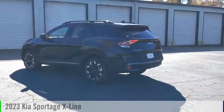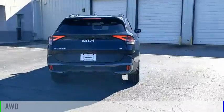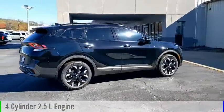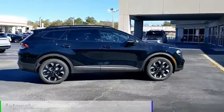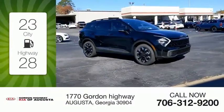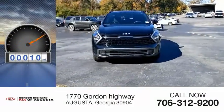Come test drive the 2023 Sportage. This vehicle is powered by an all-wheel drive, four-cylinder, 2.5-liter engine, and comes with an automatic transmission. Great fuel efficiency saves you money by requiring fewer trips to the gas station. This vehicle has less than 100 miles.